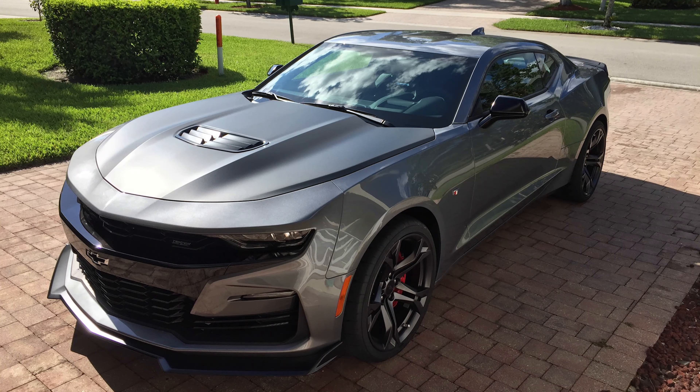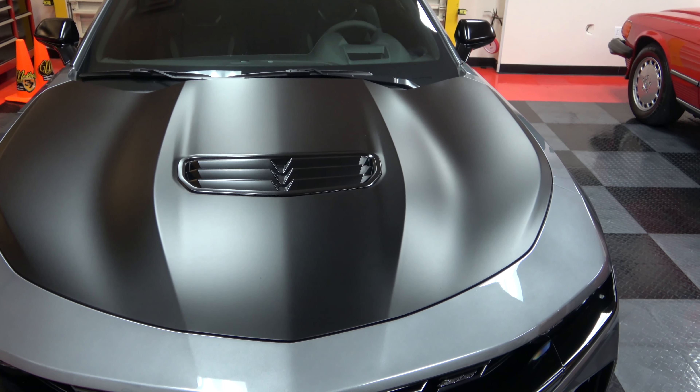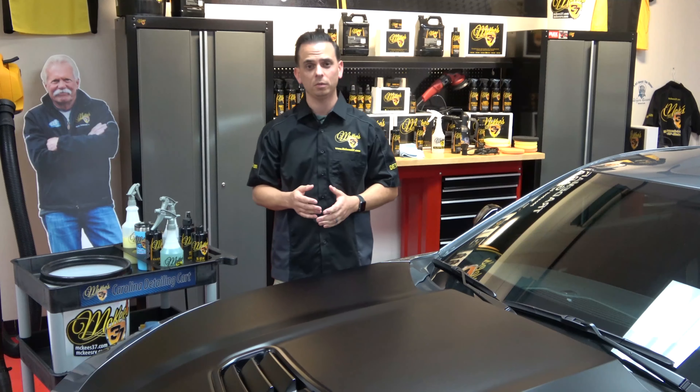With the 1LE package comes a matte finish hood along with matte side mirrors, a matte spoiler, and a matte front lip. Matte and satin finishes are becoming more common than ever on brand new cars — there's the Camaro, there's the Challenger, you can get the Mustang with matte stripes. What used to be reserved for custom shops is now rolling out of the Detroit Big 3 factories.